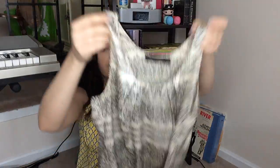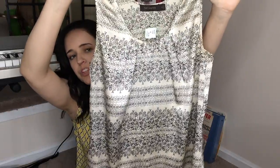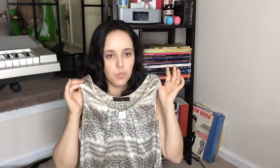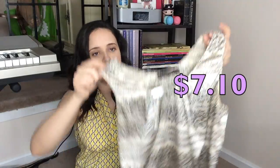The next shirt is from The Limited. It's got a gold color top with a black design on it — hopefully you guys can see that. This is something I would wear with black slacks to work with maybe a black dress blazer over top of it, but it can work both ways. It can be business casual or it can just be something you wear out with your friends or family. I paid $7.10 for this.